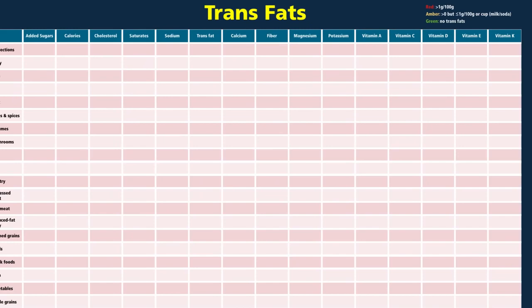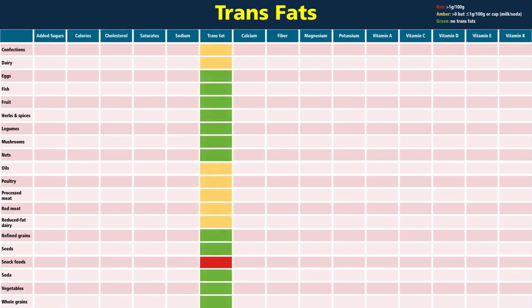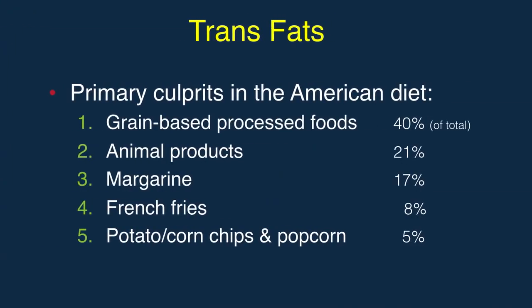About half of our food groups here have trans fats, either naturally or artificially added or created. Cakes, cookies, crackers, pies, and donuts are number one, then animal products, margarine, french fries, chips, and microwave popcorn.